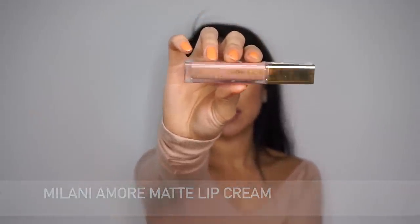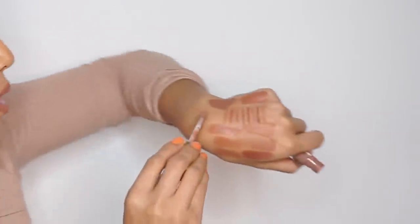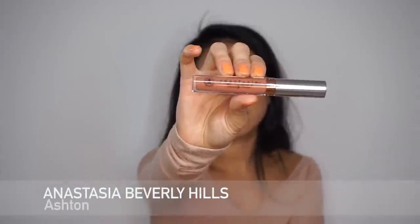Then I have the Milani Amore Matte Lip Cream in Adorable. I debated for the longest time whether I needed another color like this, but it ended up being one of my favorite drugstore liquid lipsticks. The formula is so good — really comfortable, lasts all day, not super dry on my lips. I really like the packaging too, it looks luxe and high-end. It's a little more pinky-toned, but once it dries down matte it looks really good.